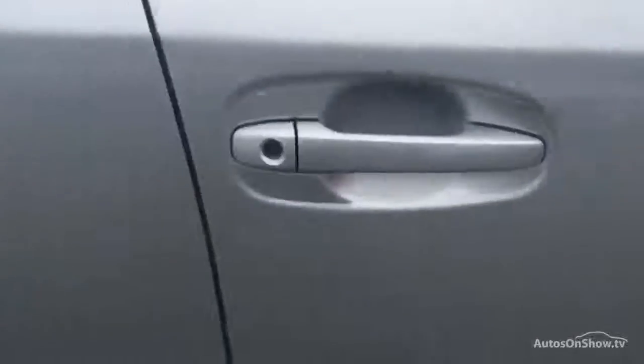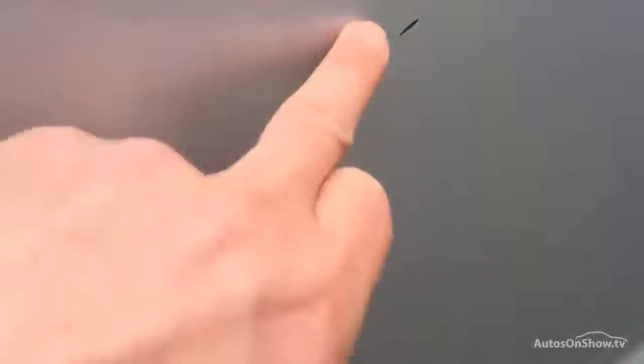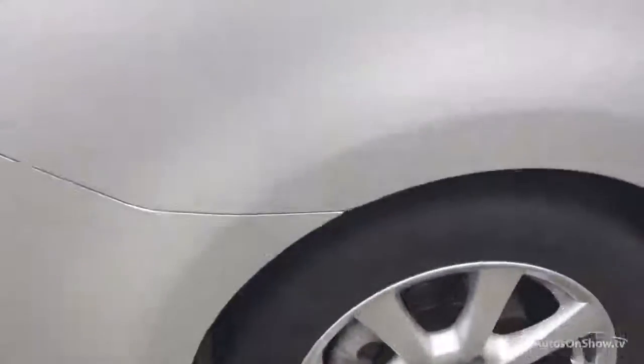This offside front wing is again perfect. Looking down the doors, the driver's door seems to be pretty much perfect. There are some slight marks here but they are very slight — that should just polish out nicely. Just one or two very fine scratches but most of those will just polish out. So maybe a little bit of T-cut required there.